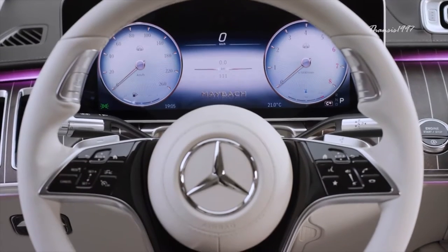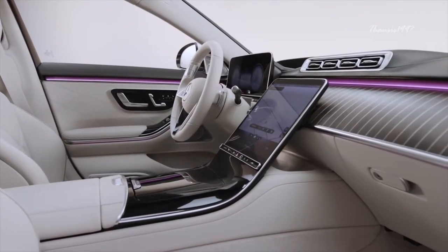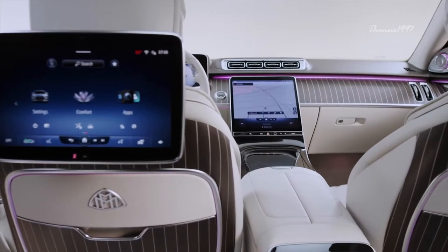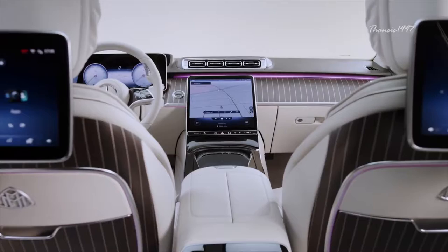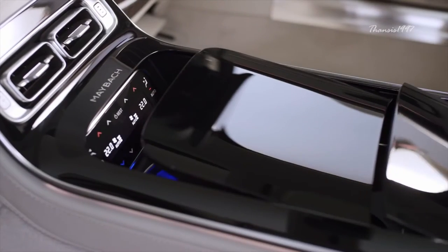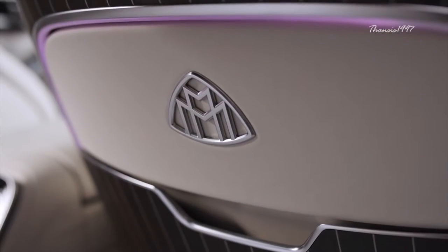Such a heavily fitted car needs all the power it can get. Therefore, you can also get it with a twin-turbocharged V12 engine that puts out over 620 horsepower. The Maybach S-Class is also fitted with next-generation autonomous driving aids that enable it to drive and park autonomously under certain conditions.